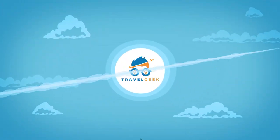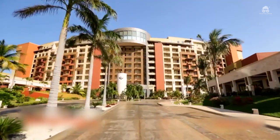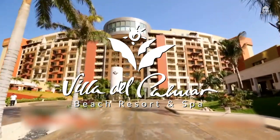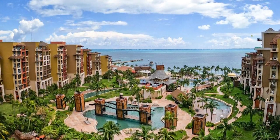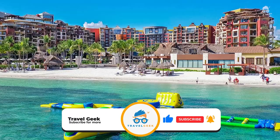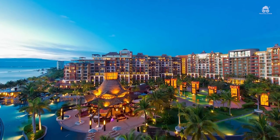Hey there guys, it's me Noah and welcome back to my channel Travel Geek. In today's video we are going to have a look at the Villa Del Palmar Beach Resort in Cancun. Before we begin please give this video a like and subscribe to our channel for more brief looks into amazing destinations. And with that I present the Villa Del Palmar Cancun.